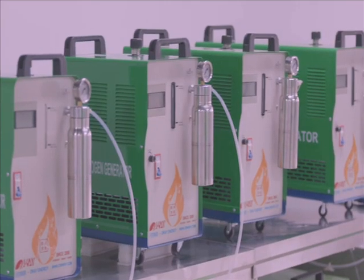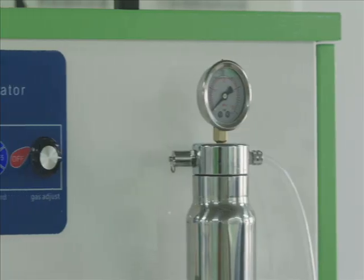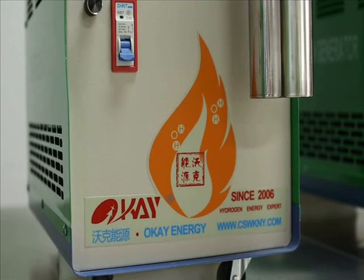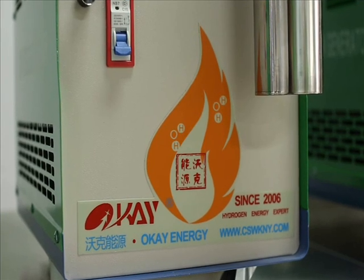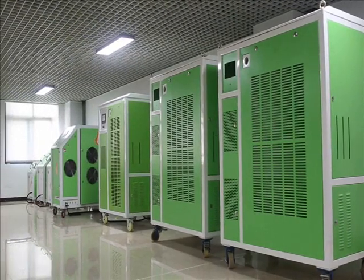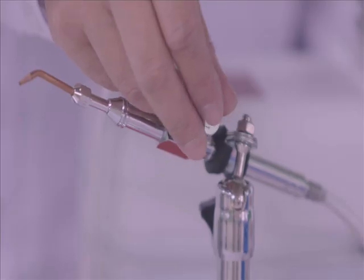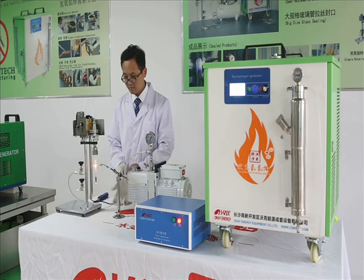OK Energy products include the CCS series HHO carbon cleaner machine, VCS 2000 catalytic converter cleaning machine, O-H series oxyhydrogen generator, and related accessories such as electronic flashback arrestor, flame torch, flame holder, and semi-automatic and automatic glass rotating systems.